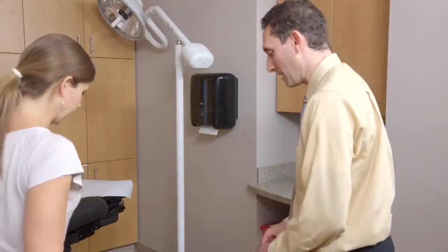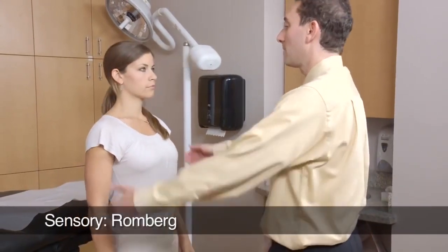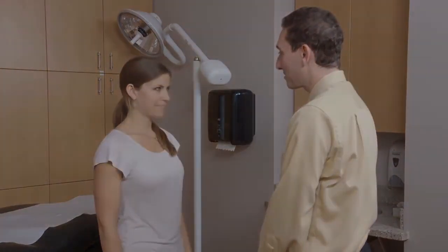Now return back and just stand in front of me. I'm going to have you put your feet together. Look up at me, and close your eyes. Open your eyes. Thank you very much. Thank you.